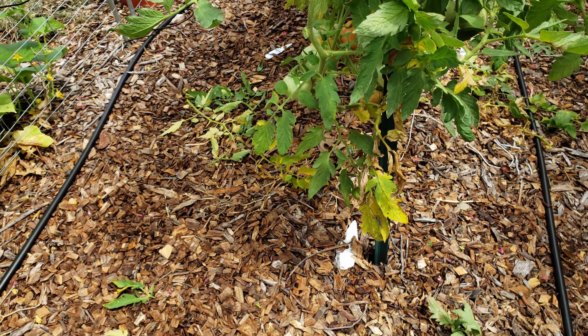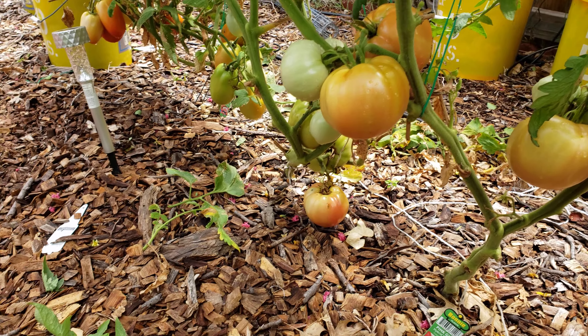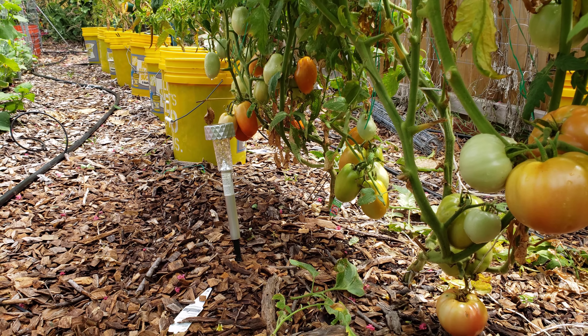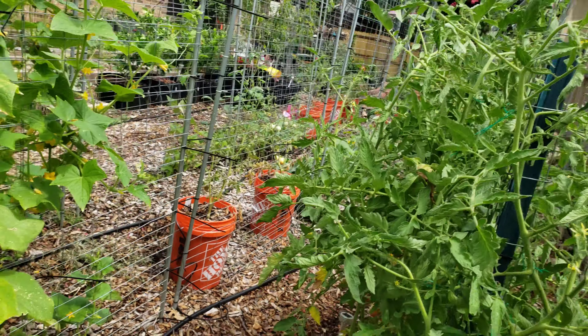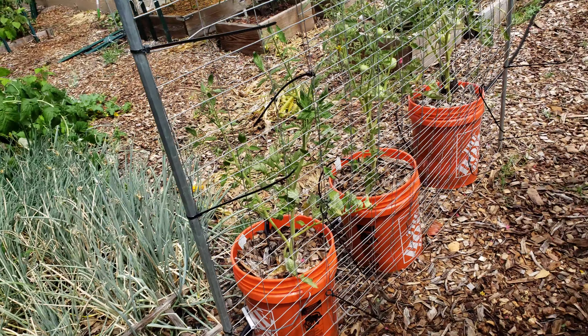The tomatoes in the ground — I couldn't ask for any nicer tomatoes growing on the bottom. They're starting to turn and get ready, and it's all a matter of picking them before somebody eats them. I keep stringing them up and they're tall now. So maybe going forward, I do more in-ground in this position than containers.